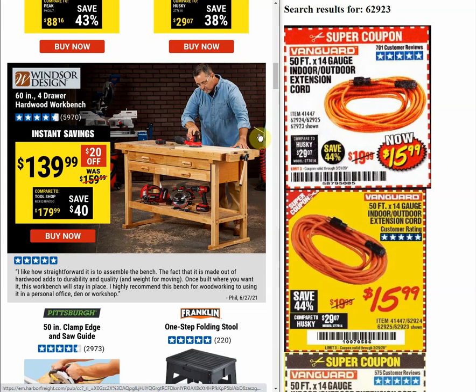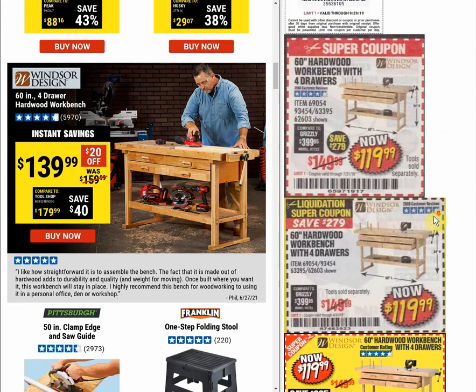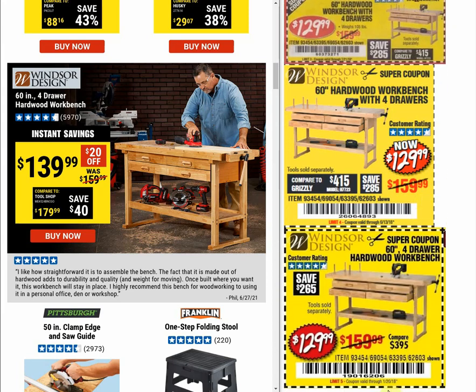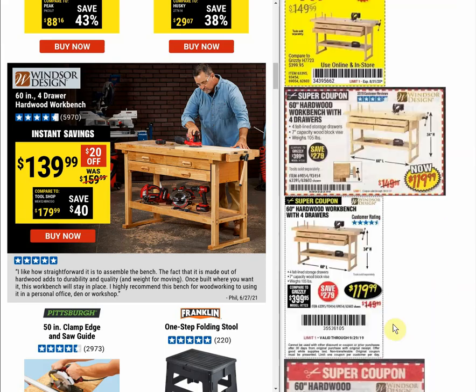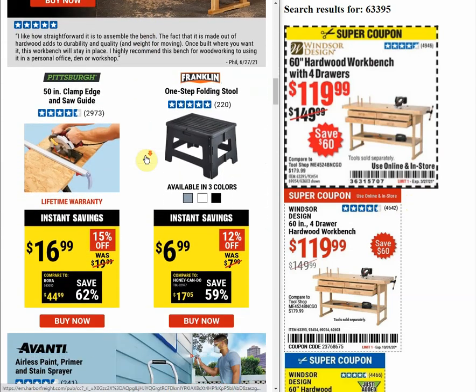Here's one we definitely saw a lot of coupons for. The original price is $159.99 with an instant savings price of $139.99. Looking at past coupons, it was $119.99 as recently as March of this year, and $119.99 consistently going all the way back to January 2018. There are a few $129 prices sprinkled in, but nothing close to $139.99. People want to bring up tariffs and inflation, but they were still offering it at $119.99 just a couple of months ago.